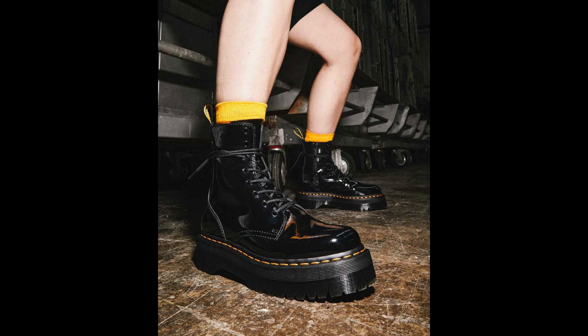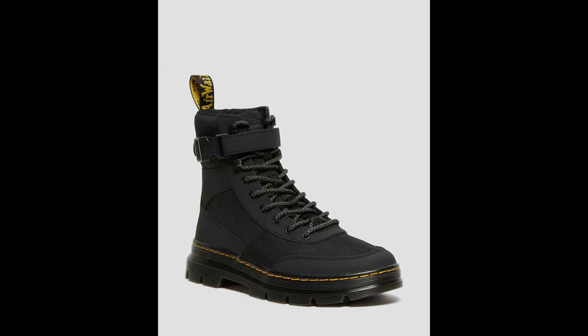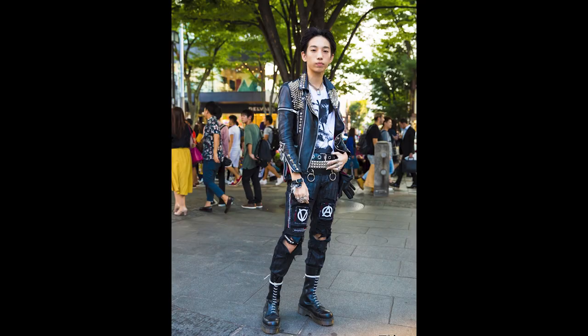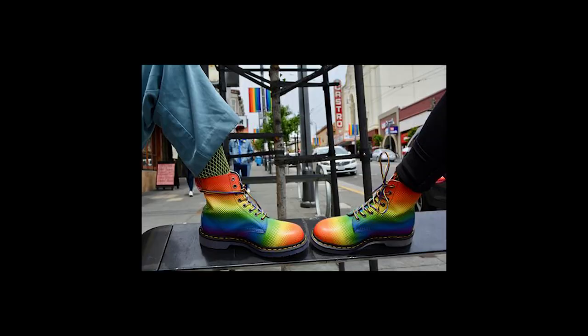In the 2010s, Doc Martens released the Jadon, which is a fierce evolution of their original 8-eye boot, the 1460. They also started creating non-leather Doc Martens, for example the Combs. Today, Doc Martens are worn by people of all ages and walks of life — from punks to fashionistas to office workers. The boots have become a symbol of self-expression and they're loved by people all over the world.